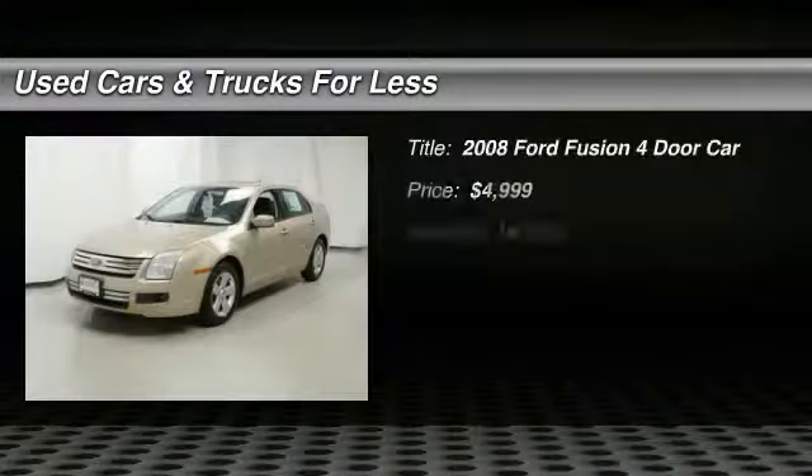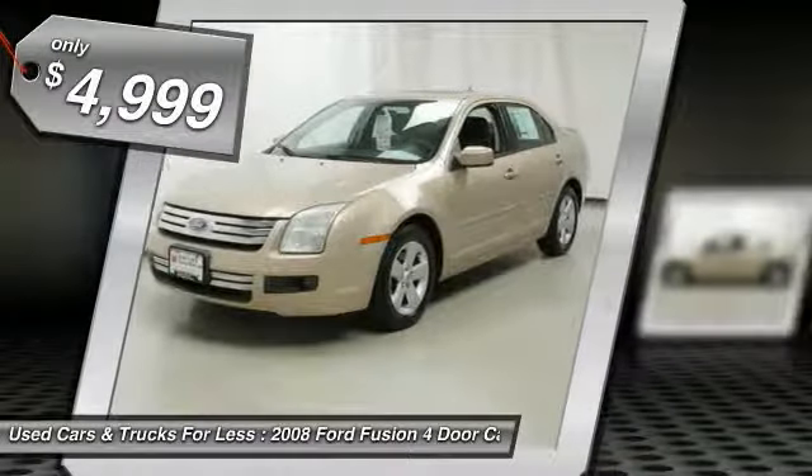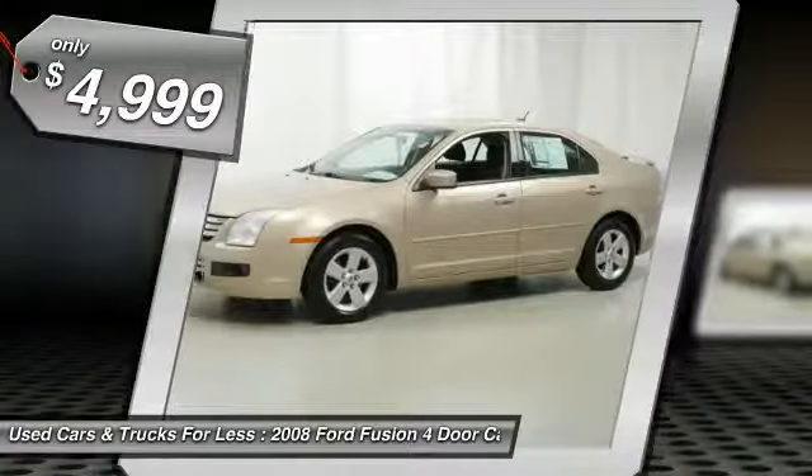The 2008 Fusion — you can have both impressive power and great economy in a Fusion, and it is priced below $5,000. Here are some of this vehicle's great options.